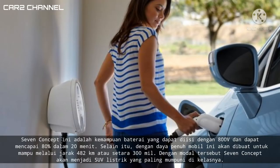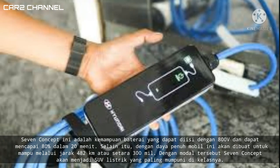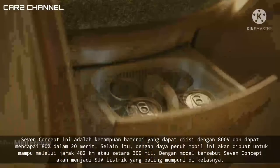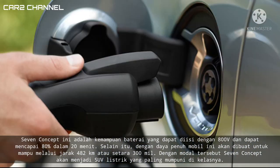Bocoran lain dari Seven Concept adalah kemampuan baterai yang dapat diisi dengan sistem 800V dan dapat mencapai 80% dalam waktu singkat. Dengan daya penuh, mobil ini akan mampu melalui jarak 482 km atau setara 300 mil. Dengan modal tersebut, Seven Concept akan menjadi SUV listrik yang paling mumpuni di kelasnya.